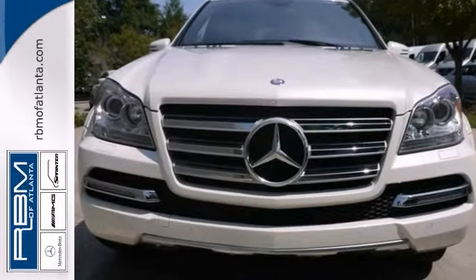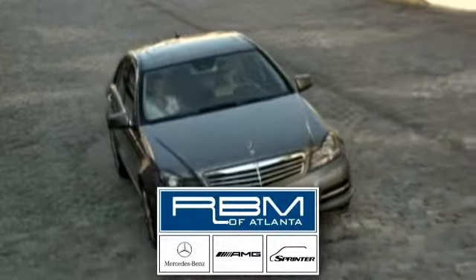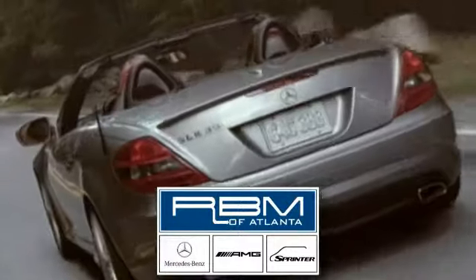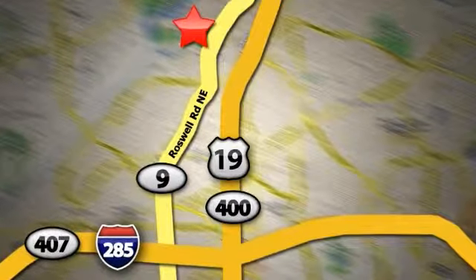Call to schedule a test drive today. At RBM of Atlanta in Sandy Springs, we have the best selection of new and top-quality pre-owned vehicles to choose from. We are conveniently located at 7640 Roswell Road in Atlanta.